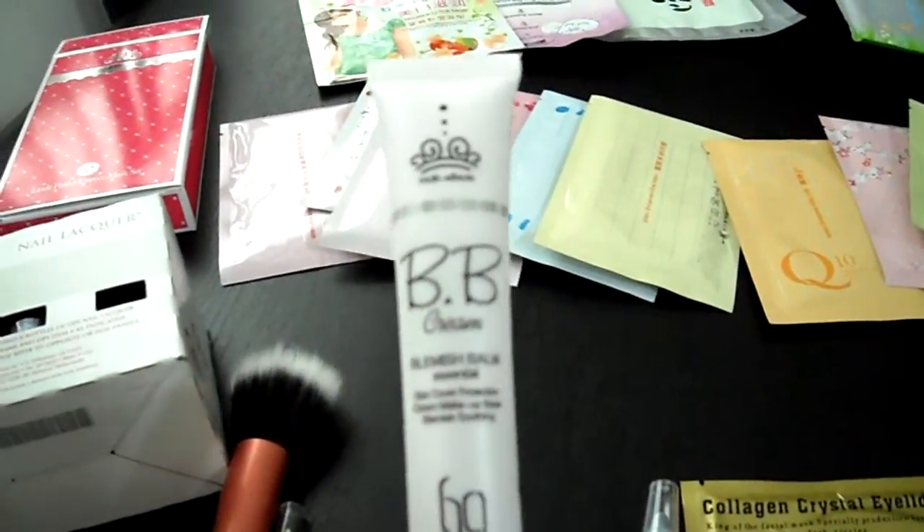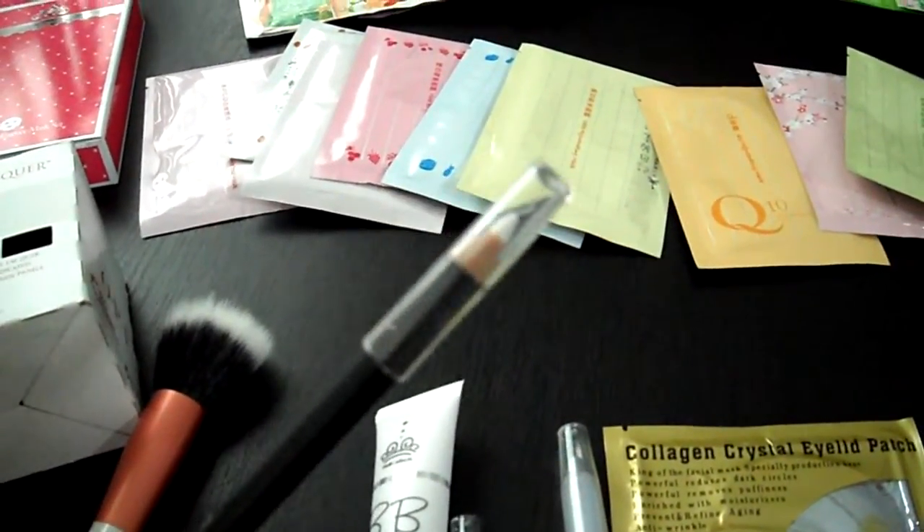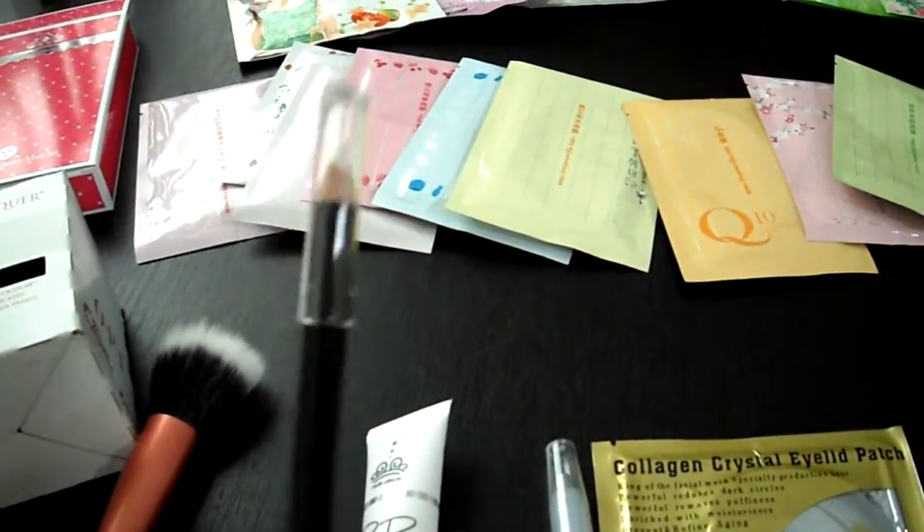The BB cream is on sale for around $15. I also got a white eyeliner pencil — nothing really special about it, I just needed one.